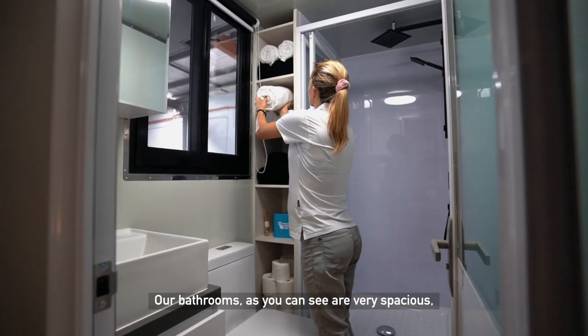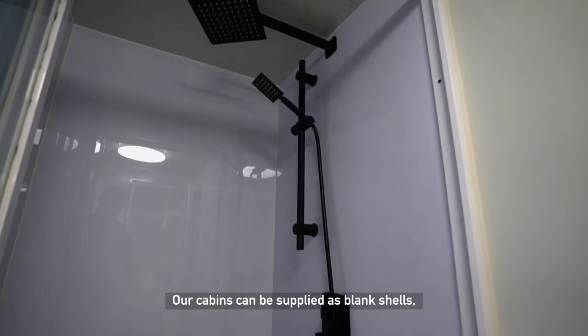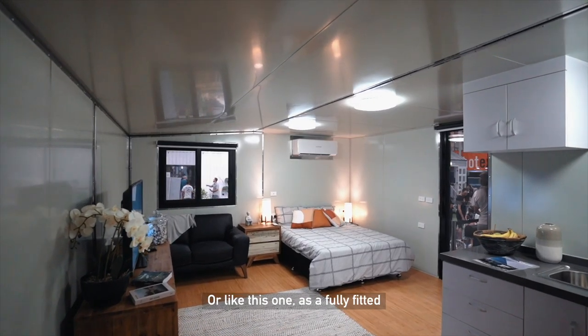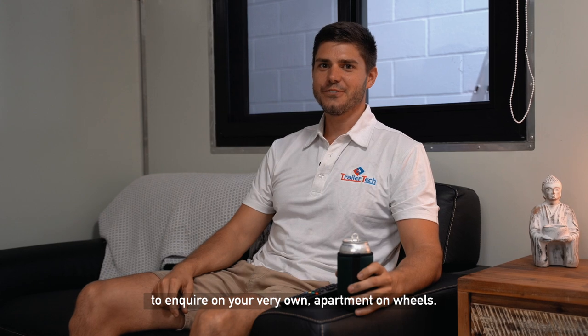Our bathrooms, as you can see, are very spacious and include all the fittings and fixtures you would find in your own home. Our cabins can be supplied as blank shells for you to fit out yourself, or like this one, as a fully fitted and ready to tow to your destination and move on in. So give us a ring or shoot us an email to inquire on your very own Apartment on Wheels.